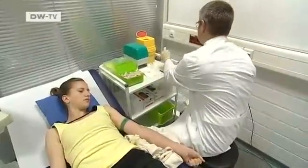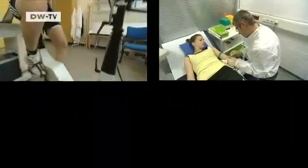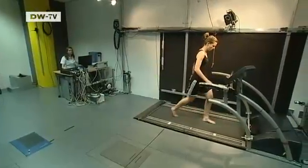Each year more than a hundred young German athletes take the same tests Annabelle is taking now. Scientific researchers want to find out exactly what kind of training is good for them, and whether it is possible to determine from laboratory data whether someone is a special talent.